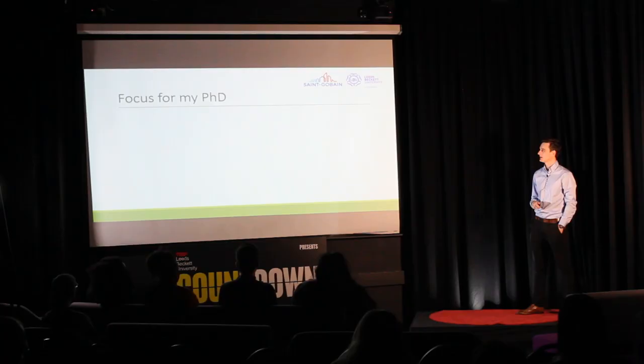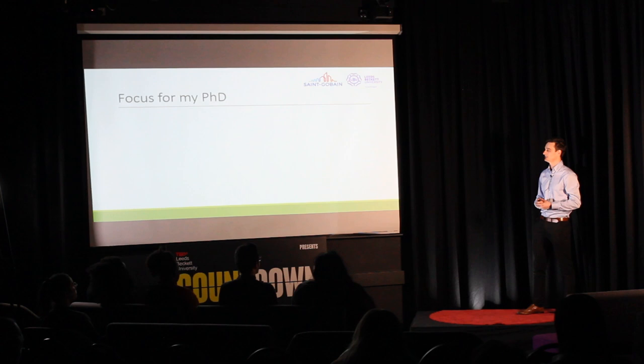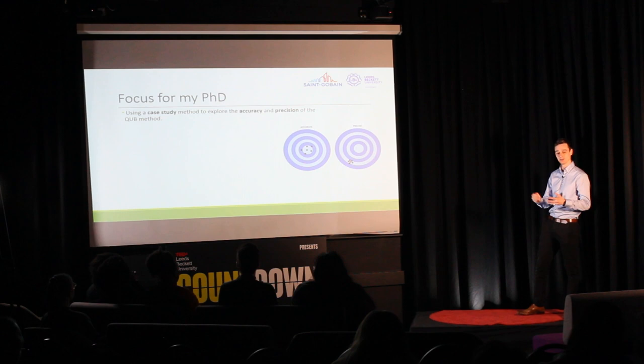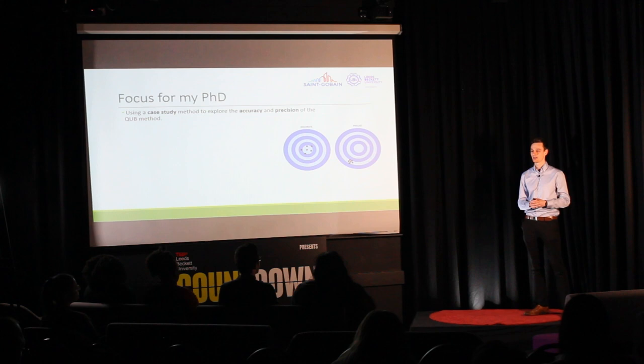These studies do a couple of things: they validate the method, showing that it works in principle and in practice for a number of different house types, and they provide a solid body of knowledge to build on and develop the procedure further. This lays the bedrock for my PhD study. My PhD will use a case study method, conducting CUBE tests and comparisons to co-heating tests in the field — in real houses — coming up against all the obstacles and variables that we would encounter in a real-world application.